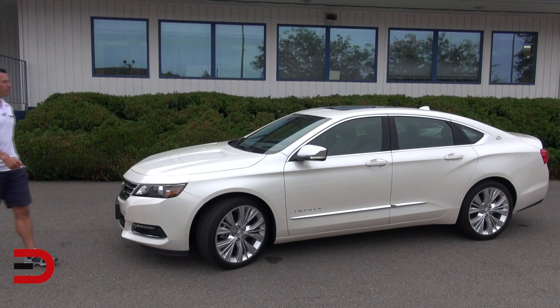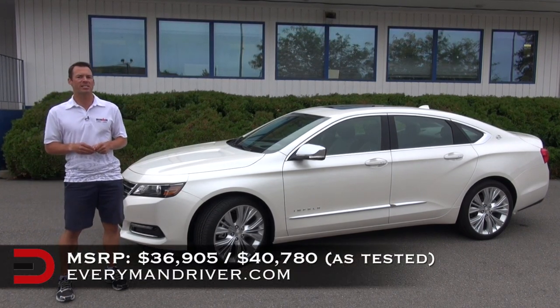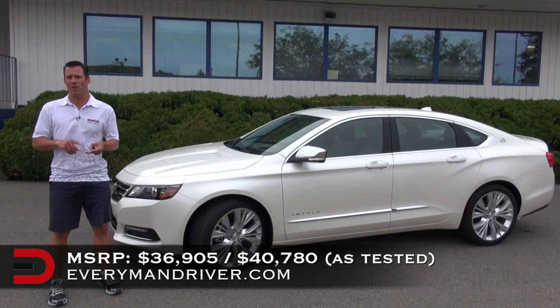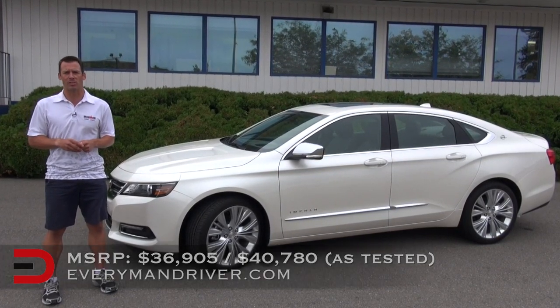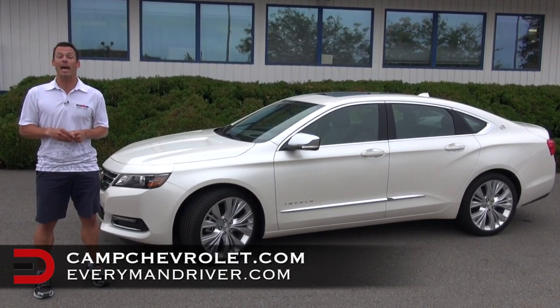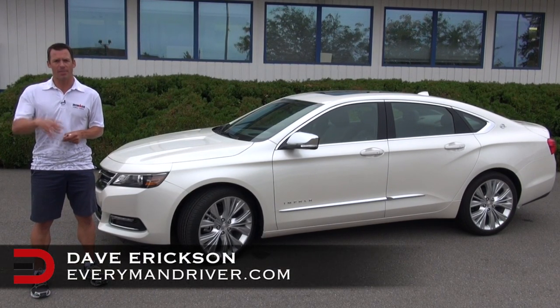The beginning MSRP for the 2014 Chevy Impala 2LTZ is around $36,000. My tester also has about $4,000 worth of extras — the premium package, audio, navigation, the works — so what you see here is around $40,000. I want to thank my friends at Camp Chevrolet in Spokane, Washington for loaning us the vehicle this week. Visit them at CampChevrolet.com. Until next time, I'm Dave Erickson with Everyman Driver — thanks for watching.